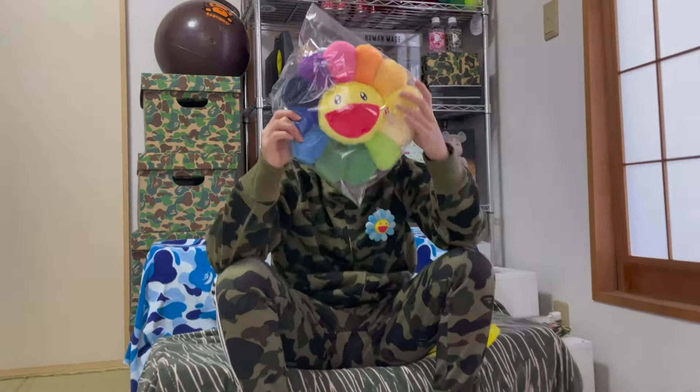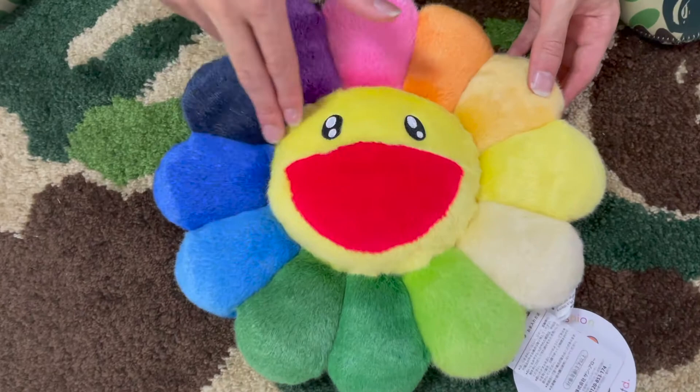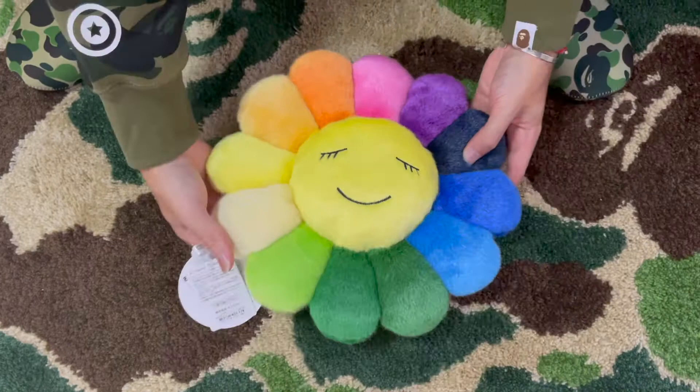I got two sizes for y'all today: the 30cm and the 60cm. Here we have the original rainbow colorway. At first look, the flower's smile shows joy and innocence. But Murakami explains they represent the repressed emotions and trauma of the Japanese people during the Hiroshima and Nagasaki bombings.